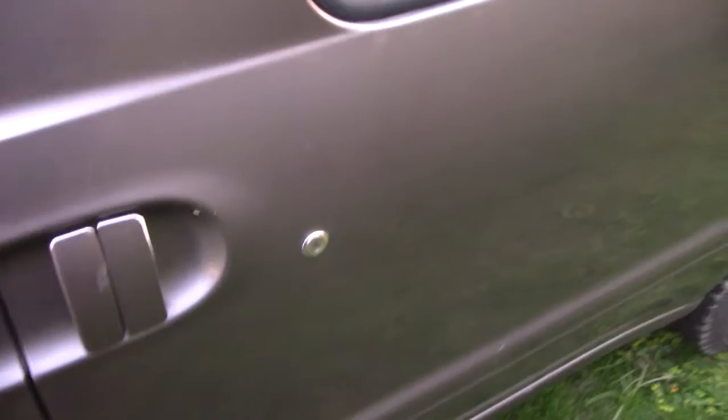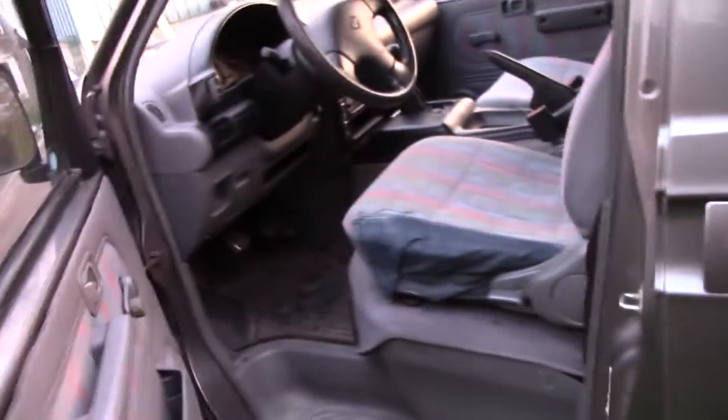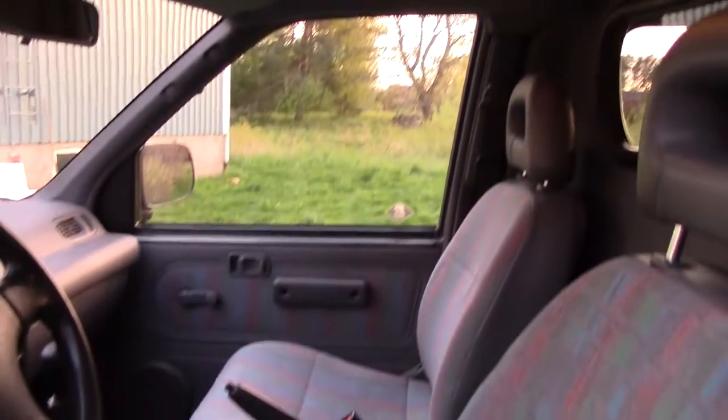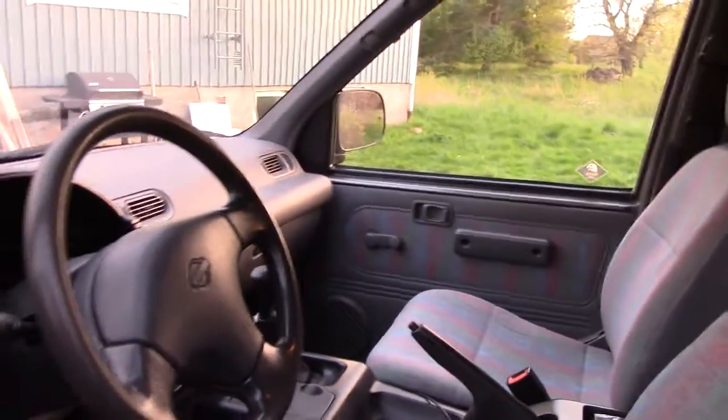The road noise is way worse than your average car, which is a bit weird because in general they've done a very good job soundproofing everything in this thing. There's soundproofing all under the fluffy carpet and the dash is very dead. The roof's got some give to it, but it's generally a very well dampened car.